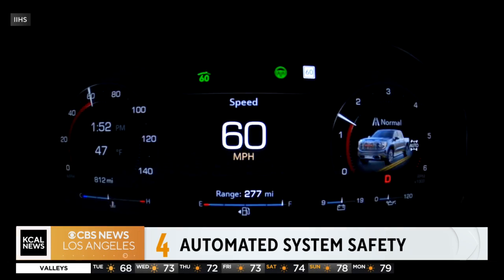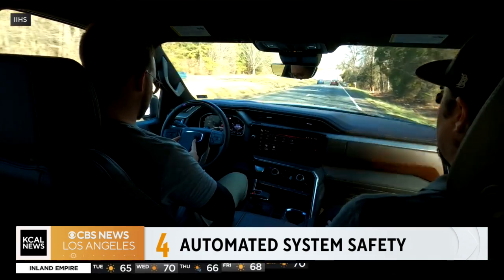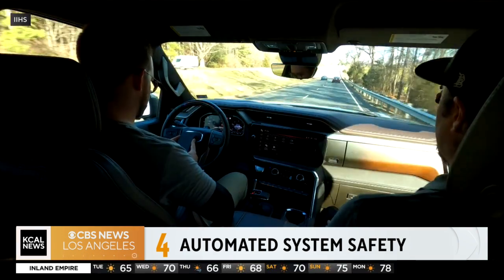Many don't have cameras in the cabin. Others don't require the driver to have their seatbelt on to use these systems. And IIHS found that vehicle assist features often allow drivers to take their focus off the road.